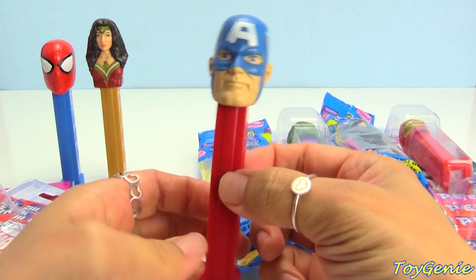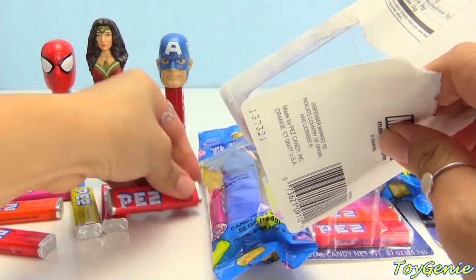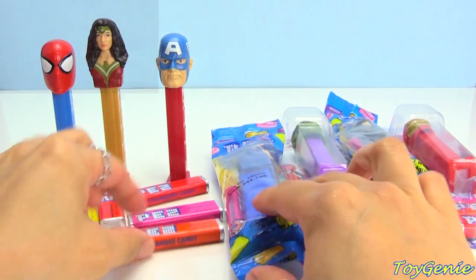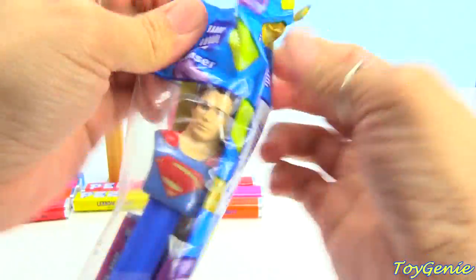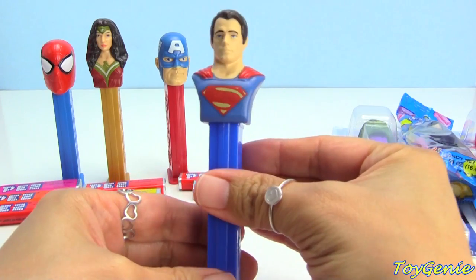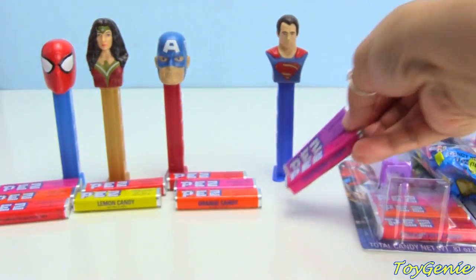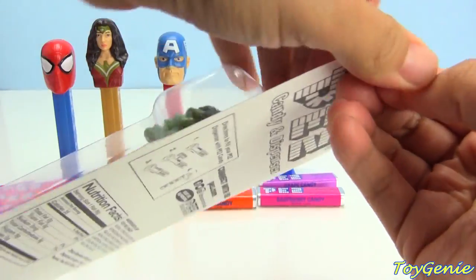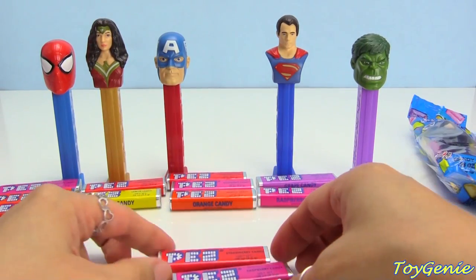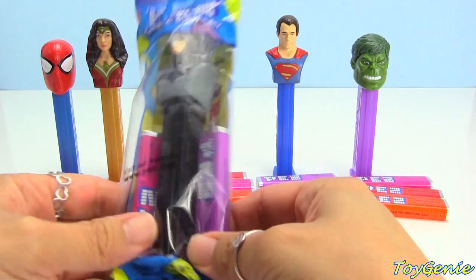Captain America is on a red dispenser and the flavors are raspberry, orange, and strawberry. Here is Superman — he comes on a blue dispenser with two different flavors: grape and raspberry. I rarely ever find grape PEZ. Here is Incredible Hulk — he's on a purple dispenser, and it looks like all the Marvel ones come with the same three flavors: strawberry, raspberry, and orange. And then here is Batman — he comes on a black dispenser.